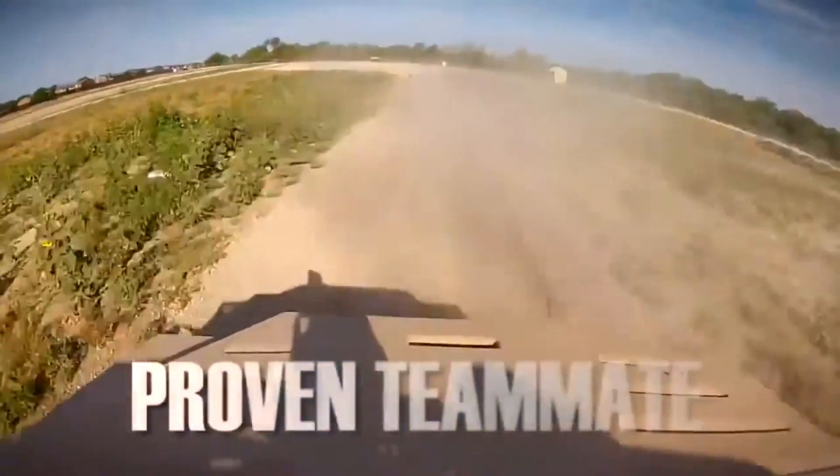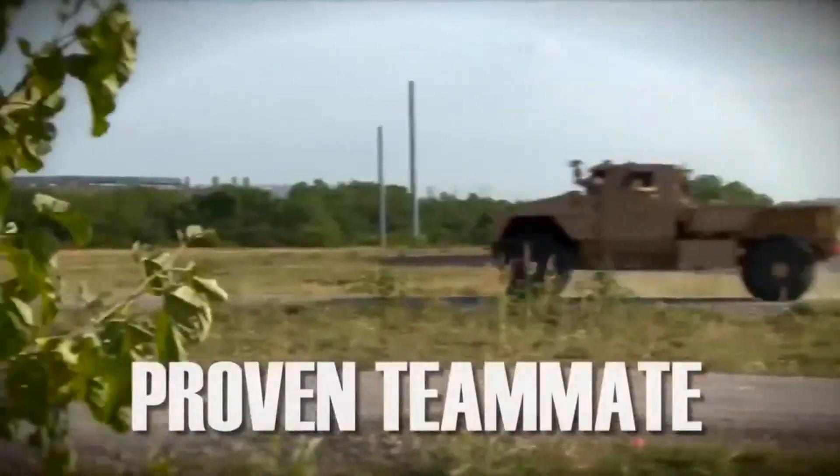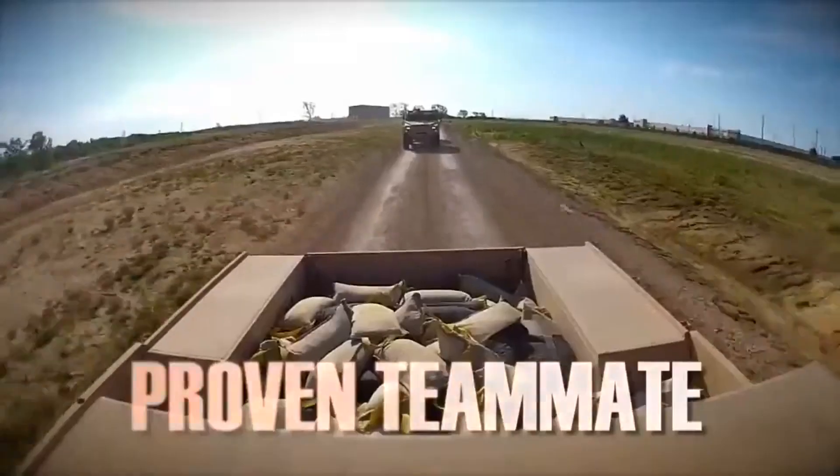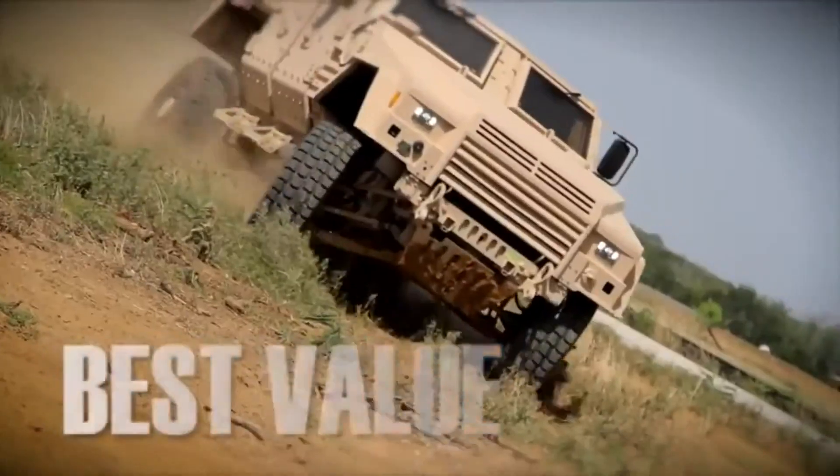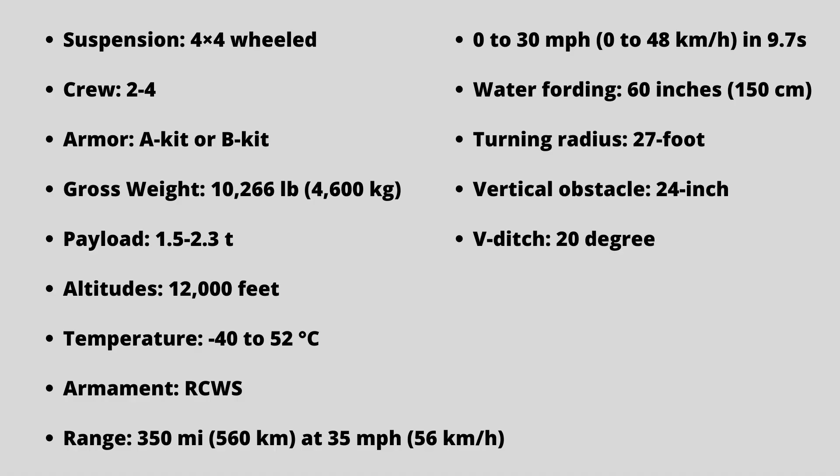The JLTV must be able to drive off an 18-inch vertical step at 15 miles per hour and sustain no mechanical damage. It will be capable of traversing a 20-degree V-ditch that is 25 feet wide at an approach angle of 45 degrees. It must climb a 60% dry, hard-surfaced gradient and traverse a 40% side slope with no degradation in driver control.